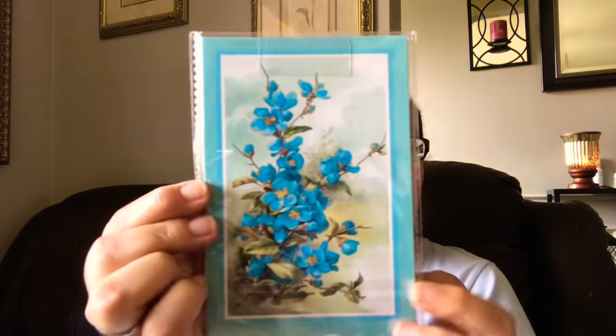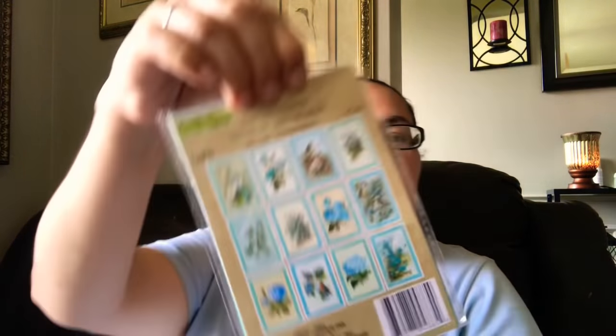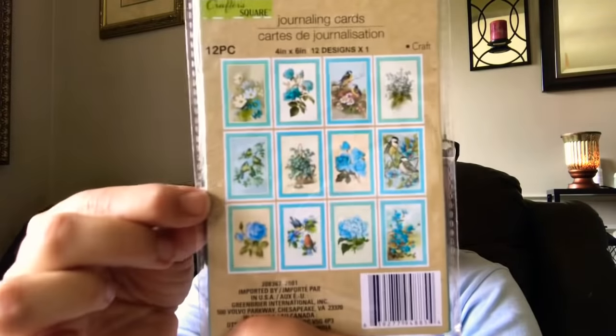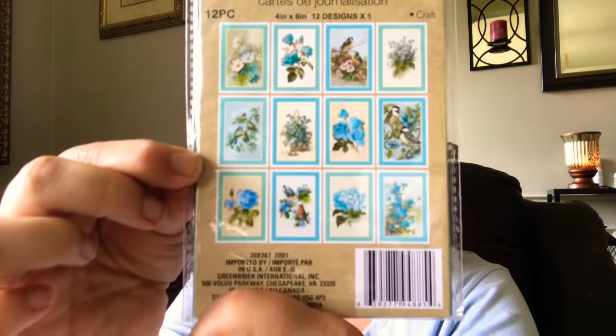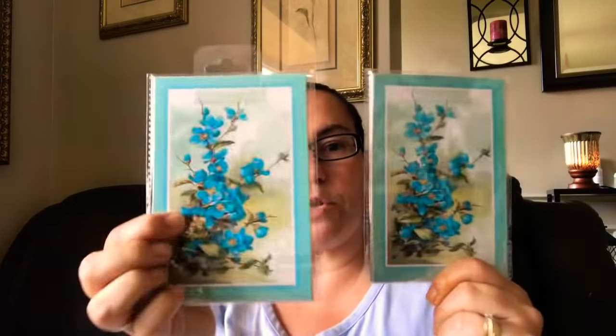I also came across these new journaling cards — they're from the Crafter Square. You get 12 pieces in here, four inches by six inches, in 12 designs. It looks like this — loving the blue and the floral, it's just so pretty. These are the 12 designs you get in here, different designs of journaling cards, so I just had to pick up two of those.